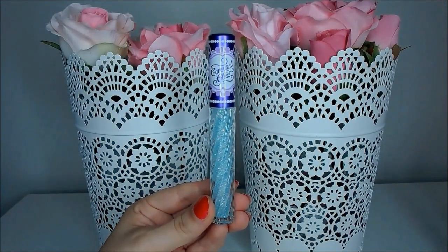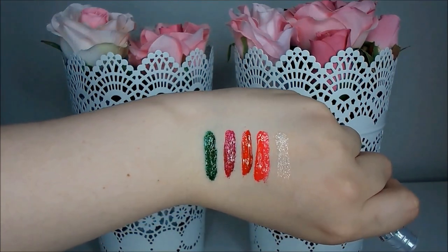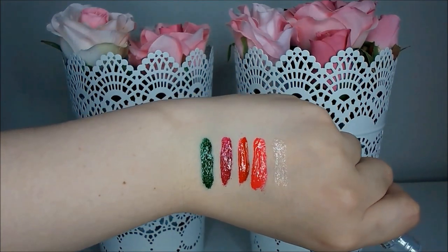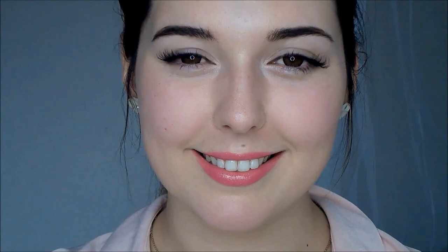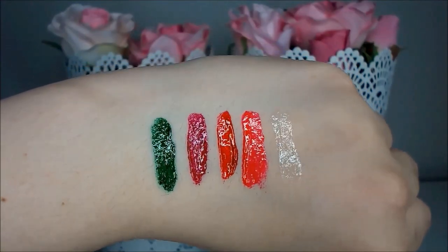Snowcicle is a clear gloss with holographic shimmers. I find that this is the most unpleasant gloss to use because it has the most glitter in it. The glitter particles seem to be very large and I can feel them when I rub my lips together, which is really gross — it actually feels like a lip exfoliator rather than a lip gloss. It's nowhere near as shiny and glossy as shown on the website, and the glitters are more like silver rather than holographic. If you catch them in the right lighting they do look a little bit holographic, but in reality it just looks like silver glitter in a clear gloss.